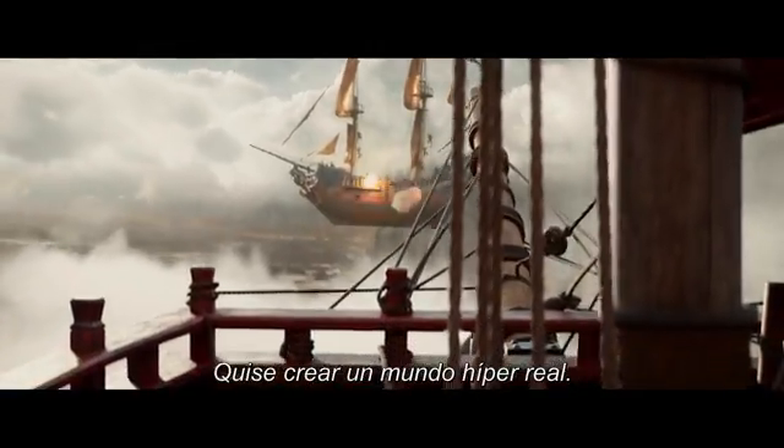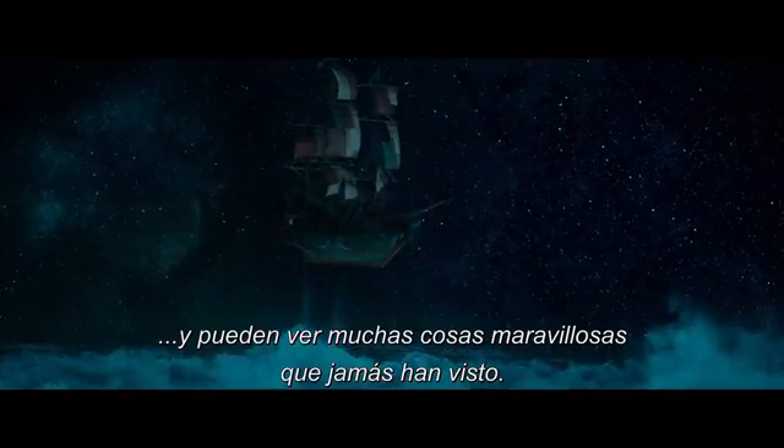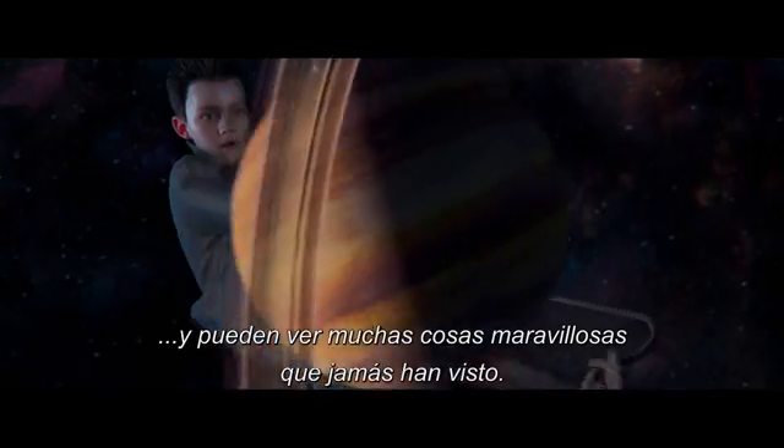So I wanted to create a hyper-real world. There's so many spectacles where the ship goes up into space and sort of soars through the skies, and there's a lot of wonderful things you get to see that you've never seen before.